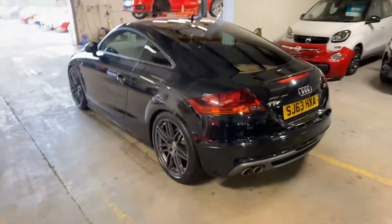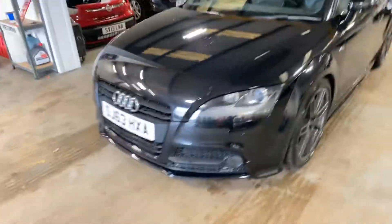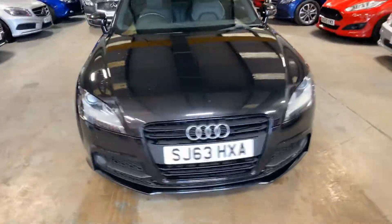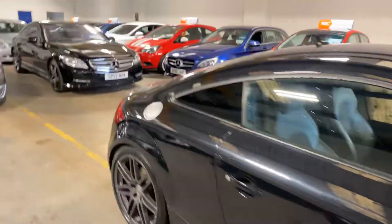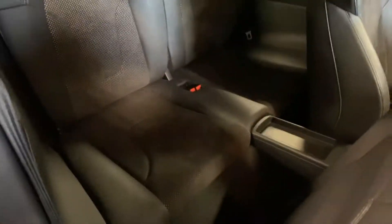And then we take you down the passenger side. Very nice car. This is four-wheel drive as well, being the Quattro version. It's also got the heated leather stroke Alcantara upholstery and the S-Line style of bucket seat. Let me just show you the rear — I realise it's a bit dark in there — just so you can see the general condition of it.